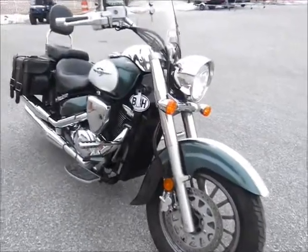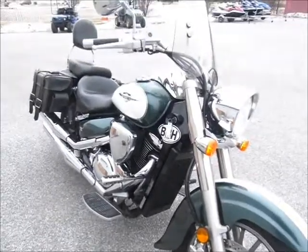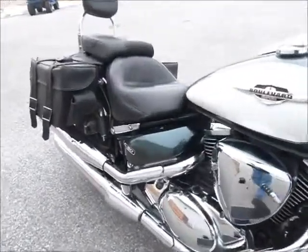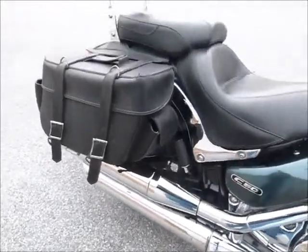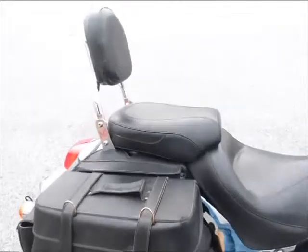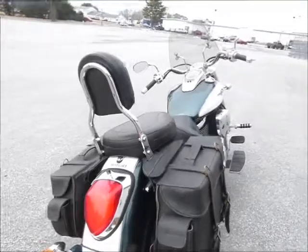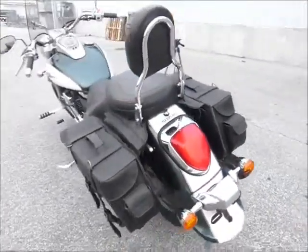This is the C model, so it's the classic model — has the large fenders and big bike look. Nice chrome and exhaust pipes on it, bags, and a really nice Mustang seat on this bike with a nice passenger backrest.